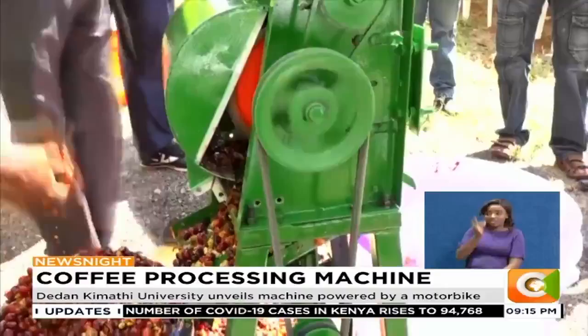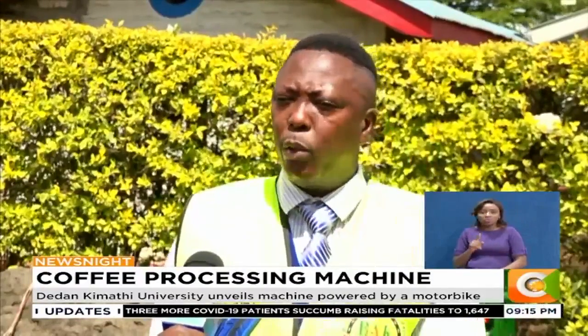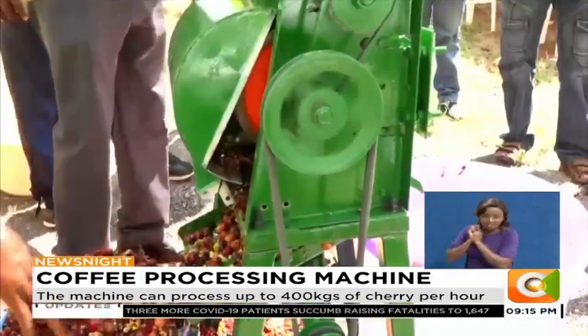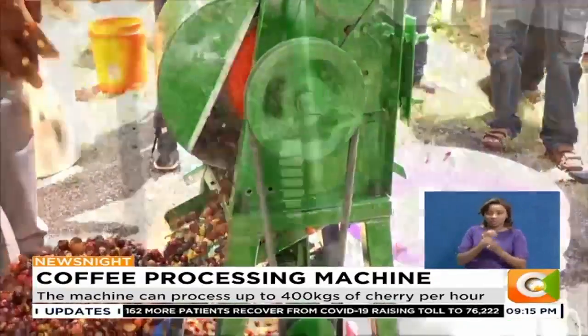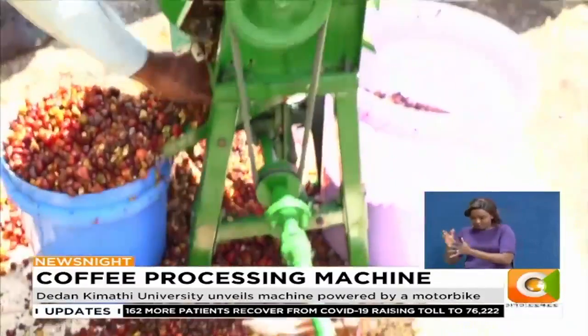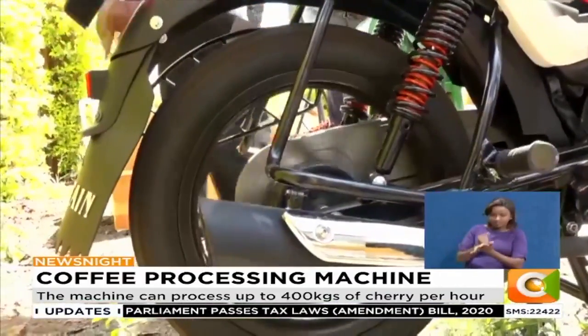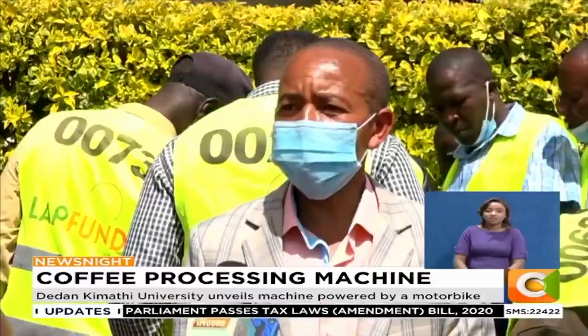In Nyeri County, the coffee machine is already gaining momentum. The technology is being rolled out in a mobile taxi format where boda-boda operators will be recruited and will be solely able to offer the pulping service. With this technology, we are using already existing capacity.